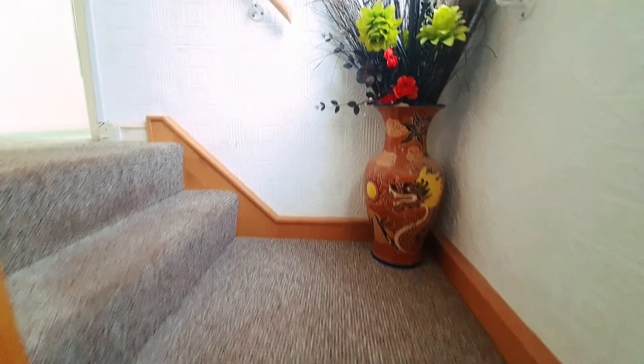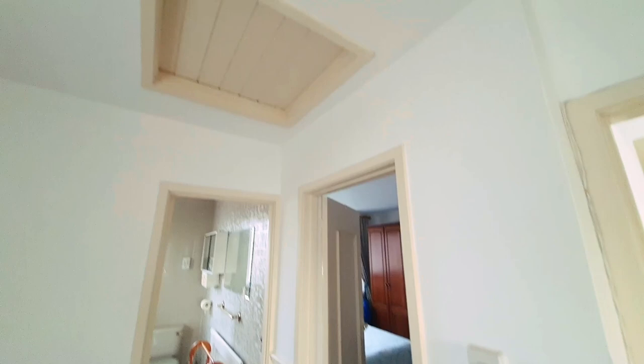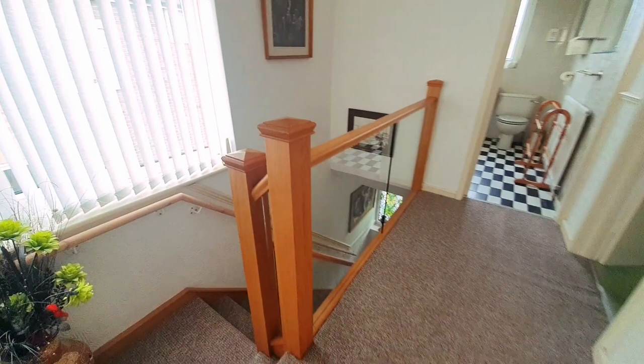Leading up the stairs to the first floor landing, we've got the loft access and a double glazed window to the side aspect. It's all nicely looked after.